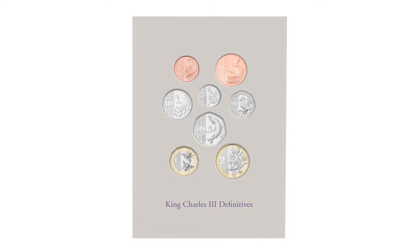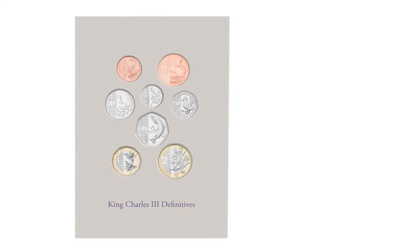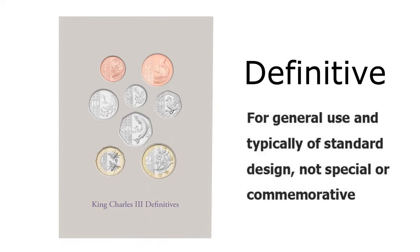Let's have a look at the new definitive set of coins of King Charles III. Definitive simply means for general use and typically of standard design, not special or commemorative — just basic standard coins that hopefully are going to go into circulation soon.